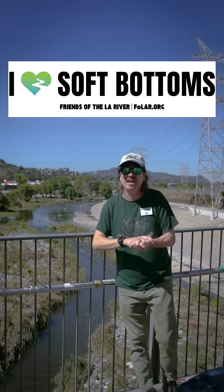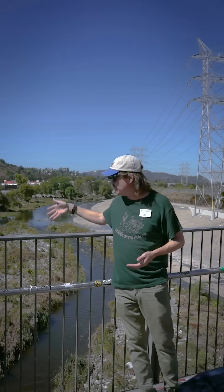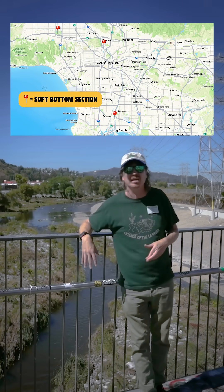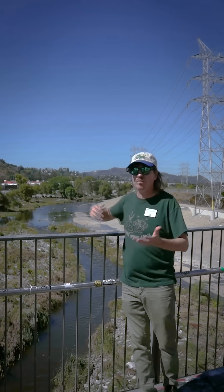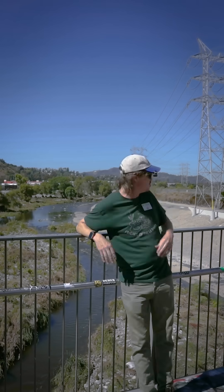There's underground springs and different factors that didn't allow the concrete to fully harden, and when that happened, it allowed plants to kind of get a hold back into the bottom of the river, and they've sprouted up, and the birds and the animals came back, and we get this sort of glimpse at what the natural L.A. River would have looked like before we interfered with it. It's pretty cool.